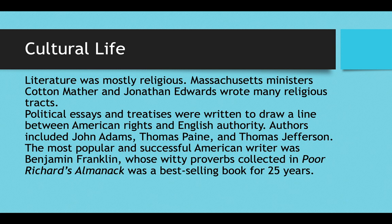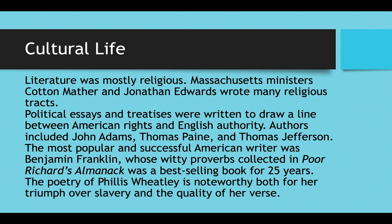Poor Richard's Almanac was reprinted every year to fuel the demand, and you can still read it today — it contains common sayings we still use, like 'early to bed, early to rise makes a man healthy, wealthy, and wise' and 'a penny saved is a penny earned.' You also had some poetry starting around this time. For example, there was an African-American female poet named Phillis Wheatley, noteworthy both for her triumph over slavery and for the quality of her poetry.